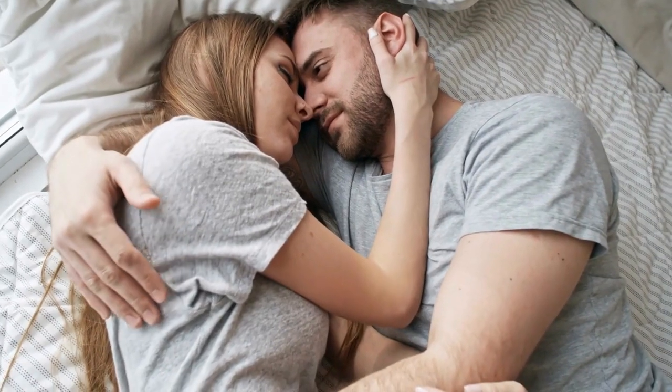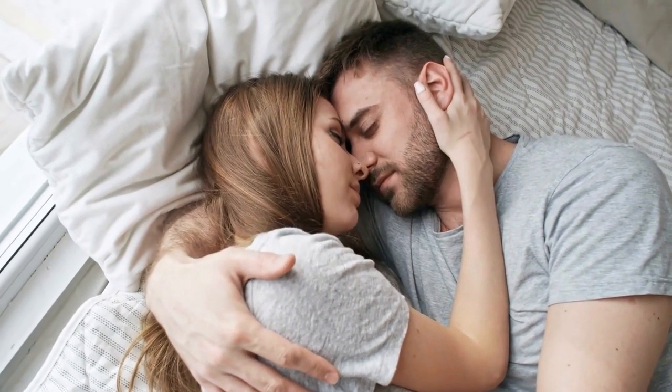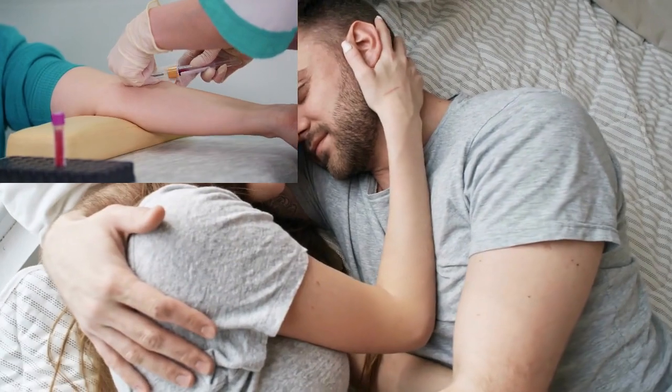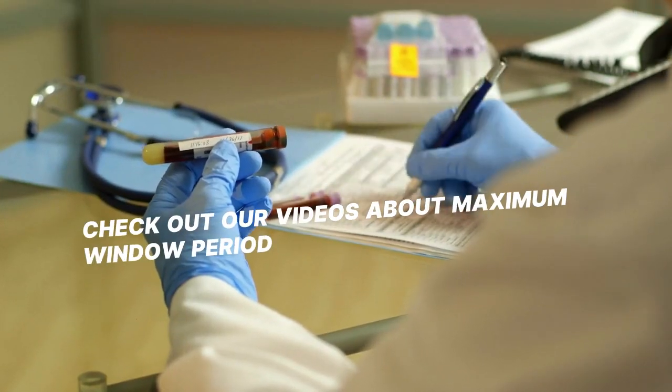These are 9 main facts for you to know. Fact 1: If you have been exposed to HIV, then sooner or later you will need to test for HIV. Accurate results will be obtained if the HIV test is done after the window period.